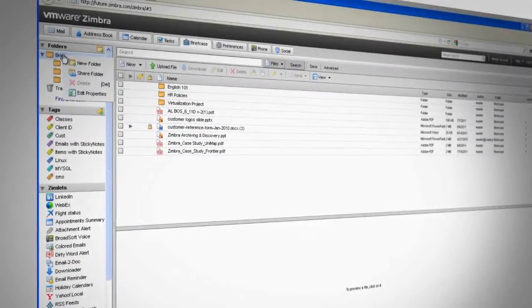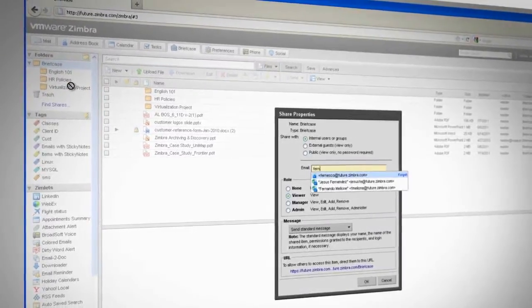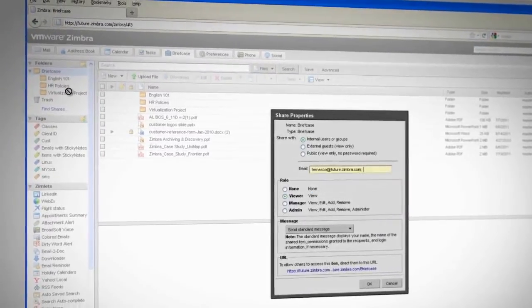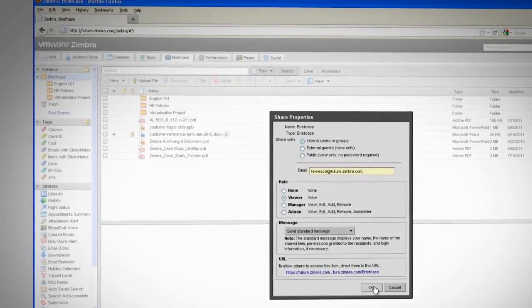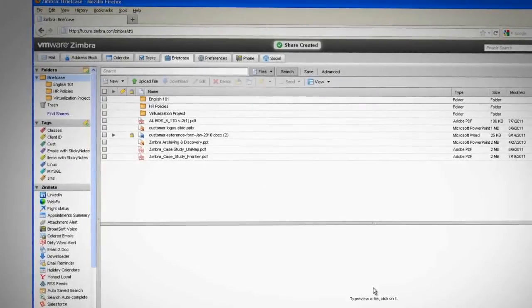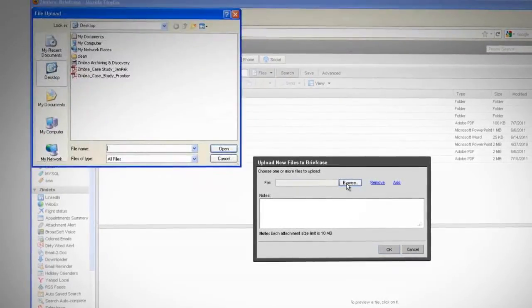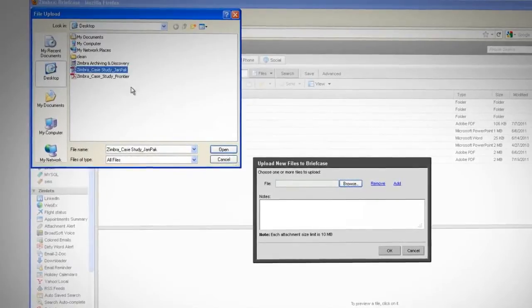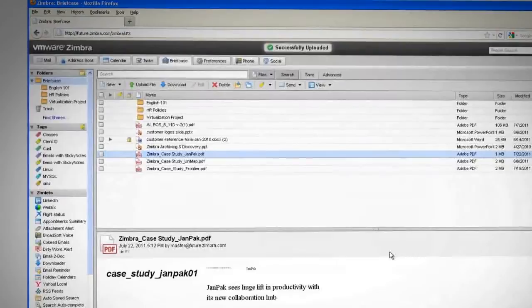With Zimbra, you don't need to send documents — you simply share them. You can share folders, contacts, calendars, documents, and tasks. With Briefcase, Zimbra's file-sharing tool, you can also save documents to your cloud and then share anything you need with whomever you choose. Briefcase also allows you to keep track of multiple versions of the same document while changes are being made.